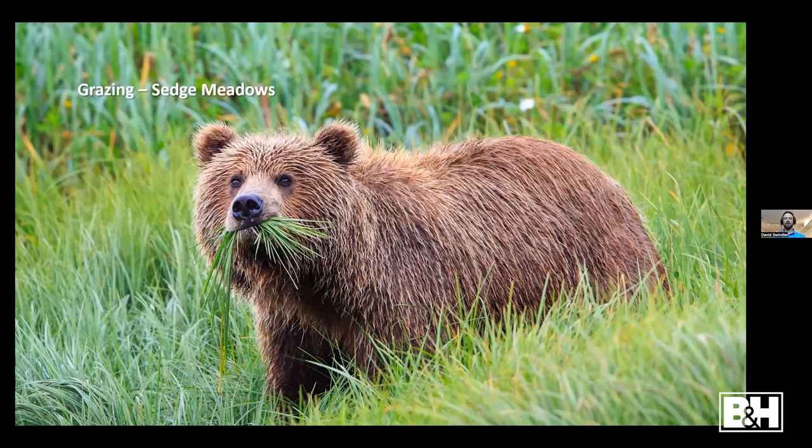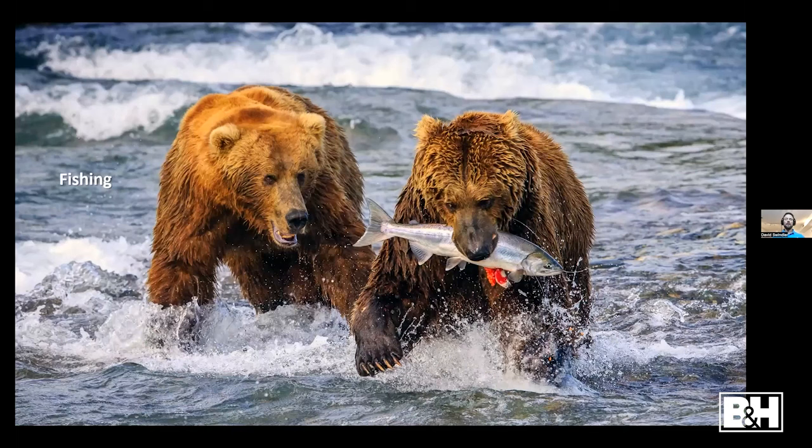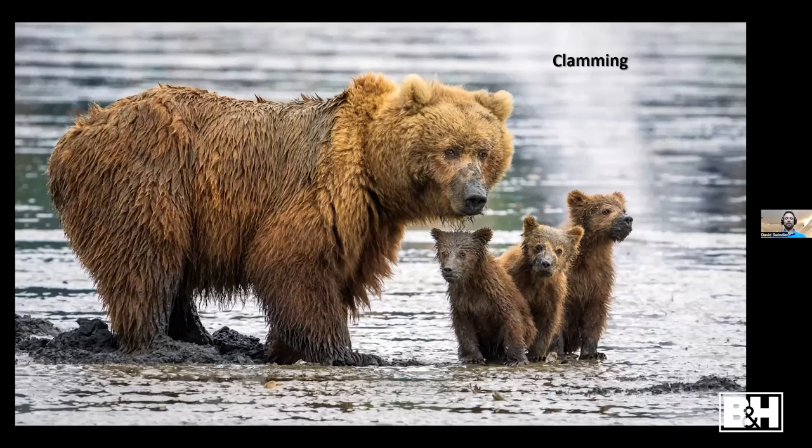Grazing in sedge meadows is usually one of the first food sources in the spring, before the salmon start running. Then when the salmon begin running, it's game on — bears converge from everywhere to take advantage of those high-protein fish. Clamming is also a great food source; you can see open clam shells near the mom's foot where she's been digging, also teaching her cubs. When they're clamming they get very muddy, and it's fun to watch the youngsters play around in the mud.